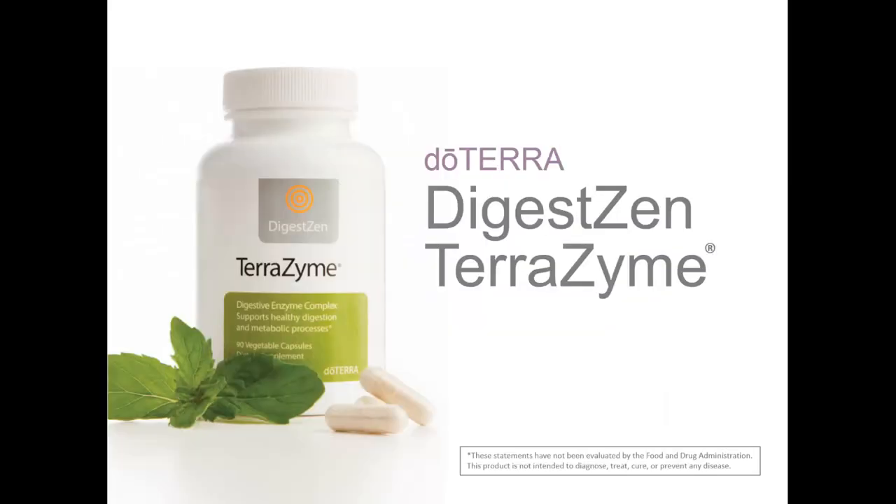Enzymes are specialized proteins that function as catalysts in almost all cellular functions throughout the body. Enzymes are also necessary for digesting food nutrients and converting those nutrients into cellular energy. Raw, unprocessed foods contain enzymes, called food enzymes, that help break down nutrients during digestion. However, when food is cooked and processed, these naturally occurring food enzymes can be destroyed. The pasteurization, sterilization, radiation, preservation, freezing, and microwaving of our modern food supply can render food enzymes inactive or alter their structure so that they become useless to the body. Food processing can also remove important vitamin and mineral cofactors of enzymatic chemistry in the body.